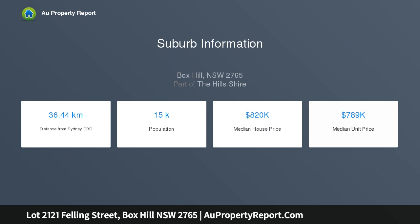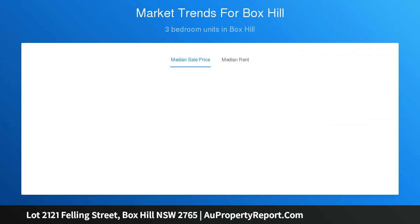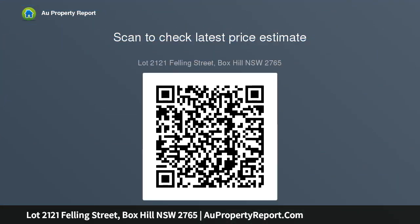This house and land package includes the following as standard: Supaloc steel frame and Colorbond roof, Actron reverse cycle ducted air conditioning, 600 by 600 tiles or laminate flooring to living areas, carpet to bedrooms and media room, colored concrete driveway, and 2.55 meter high ceilings.